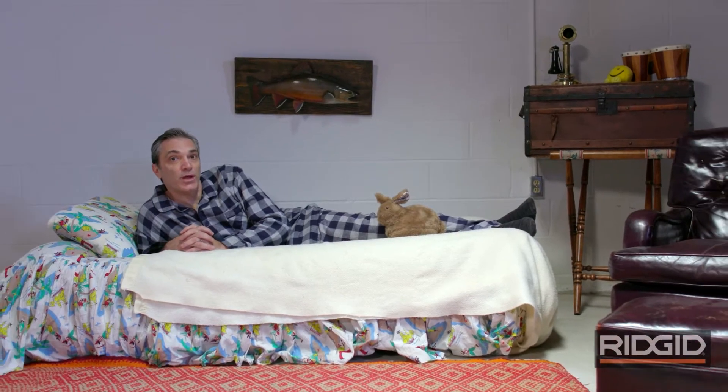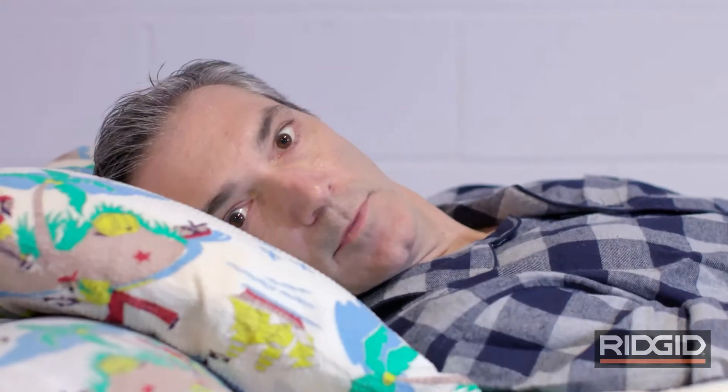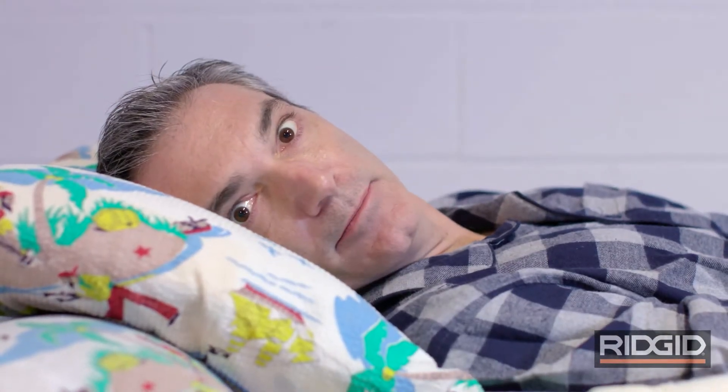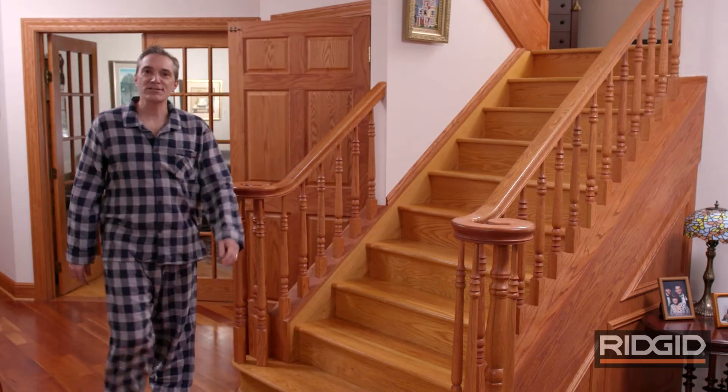I used to sleep down here every time we got rain, just in case — if you've ever had a flooded basement, you know what I mean. So I said to myself, never again. What I needed all along was a basement sump pump I could really trust, something as smart as I am.